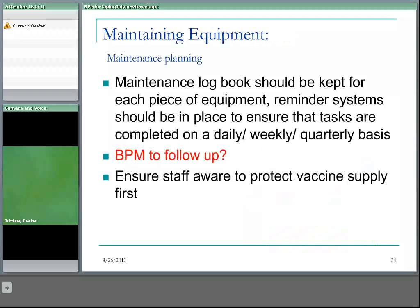Maintaining equipment is as important, if not more important, than what you purchase in the first place. A maintenance logbook should be kept for each piece of equipment and reminder systems should be in place to ensure that tasks are completed on a daily, weekly, or quarterly basis. The biological product monitor is generally the person looking after this type of maintenance, and generally there's a contract in place with a company to do the bigger maintenance — it's more an issue of reminding yourself to double-check they are coming in on a quarterly basis.